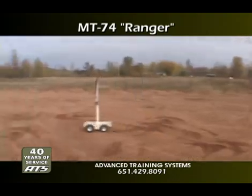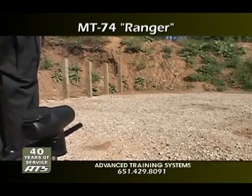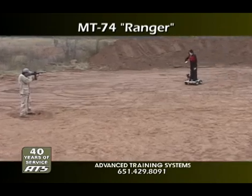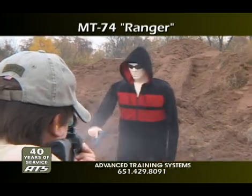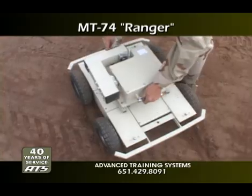The Ranger can carry a wide variety of loads up to 250 pounds, including shoot-back systems, surveillance cameras, bomb dispersal equipment, stationary targets, or the PT-61 wireless tactical system shown here.